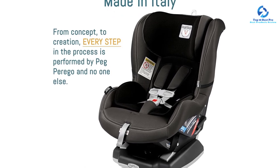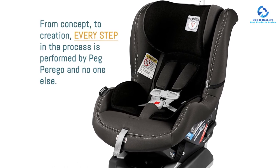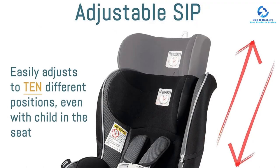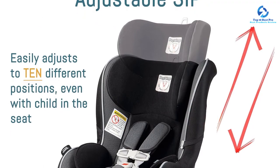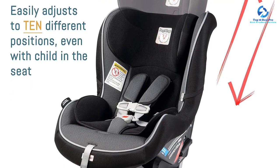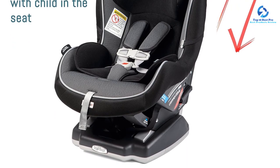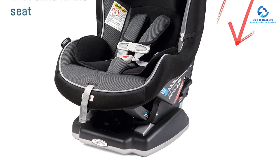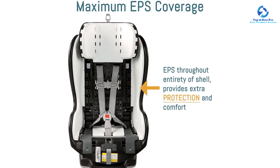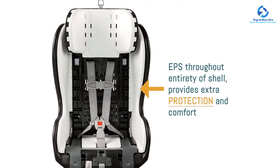The Peg Perego Primo Viaggio is a premium car seat that comes with upside foam in the shell and the head panels for superior side impact protection (SIP). The SIP is very easy to adjust even with your baby in the seat. The full padded seat includes a specially shaped removable cushion for newborns and a quick release five-point safety harness. It is fastened to the vehicle using standard lap or shoulder belt, or using latch connector and top tether straps according to FMVSS 213 and CMVSS 213 regulations.